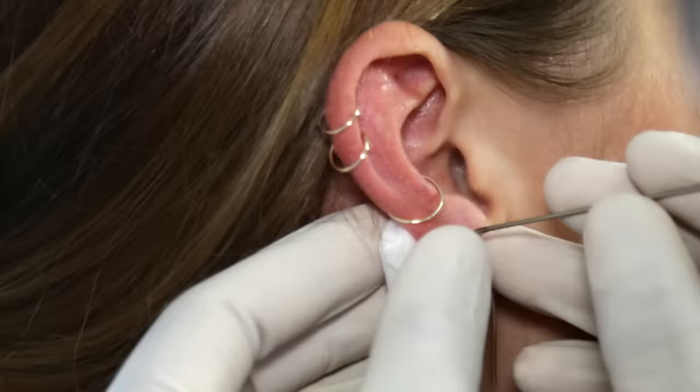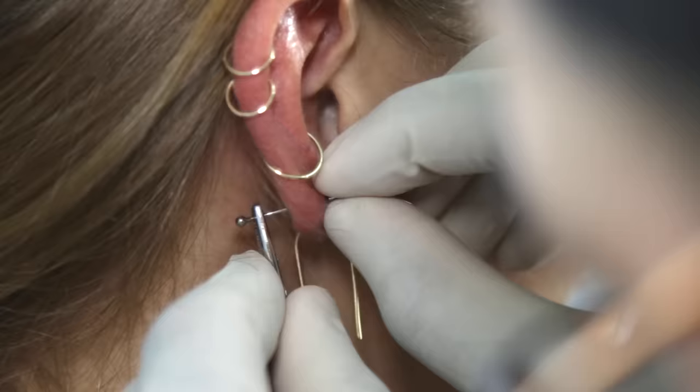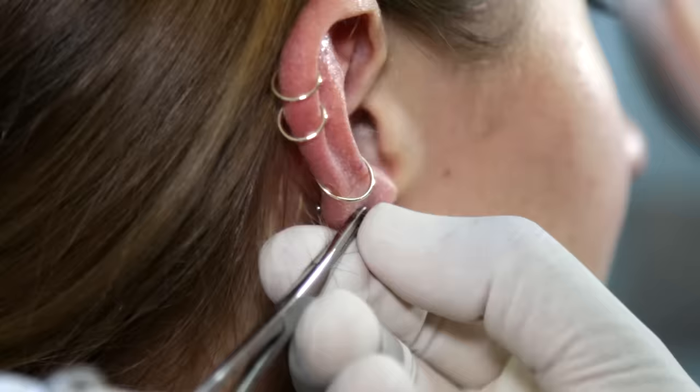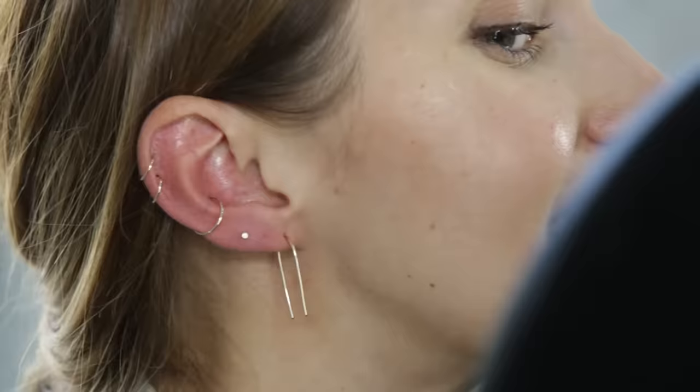I don't know why I'm more nervous for the lobe. Just lining everything up, that is it, I promise. I always think of the Parent Trap when I think of this. I just need to feel some pressure here. You can't go into a piercing thinking it won't hurt though. Ooh, I love that. Wow, it looks really, like, adorned.